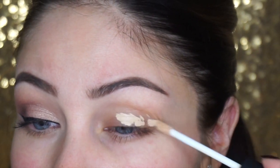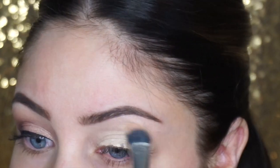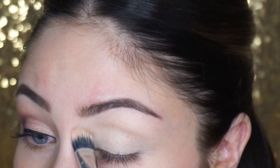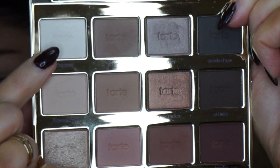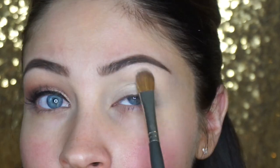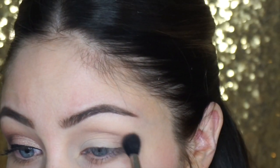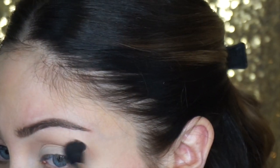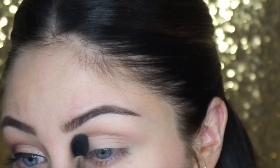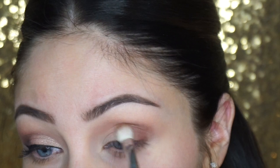To start by prepping my eyes, I'm going to use my NARS Radiant Creamy Concealer and apply that all over my lid using a MAC 287 brush — you can use your finger if you'd like. To set that, I'm using the Tartelette In Bloom palette, going over my lid with the color Charmer using a flat shader brush. For the first transition color, I'm using the color Sweetheart from the same palette, going back and forth in a windshield wiper motion with a big fluffy brush.